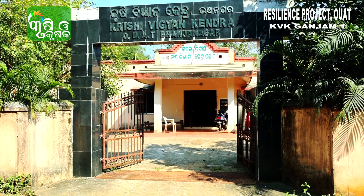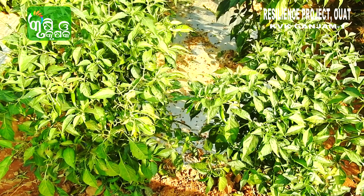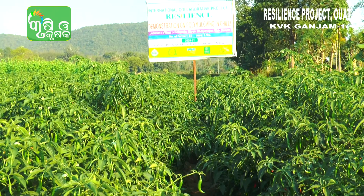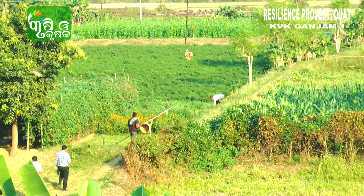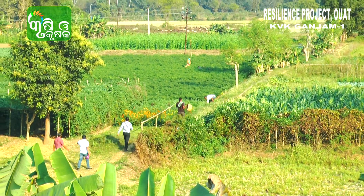we at KBK Gonjam 1 under the resilience project demonstrated polymulching in chili crop. It was conducted in different villages like Bolapoda, Lakhchepoda, and Surisobili villages in one hectare area involving 10 farmers.